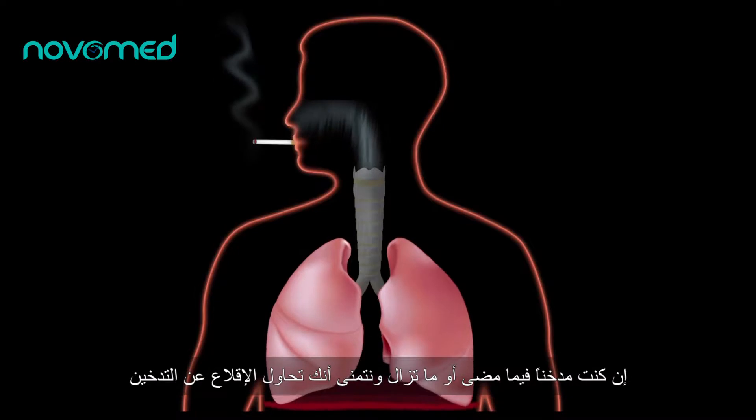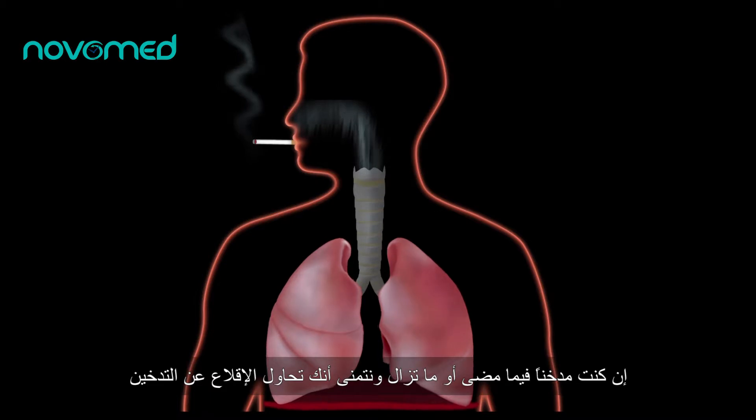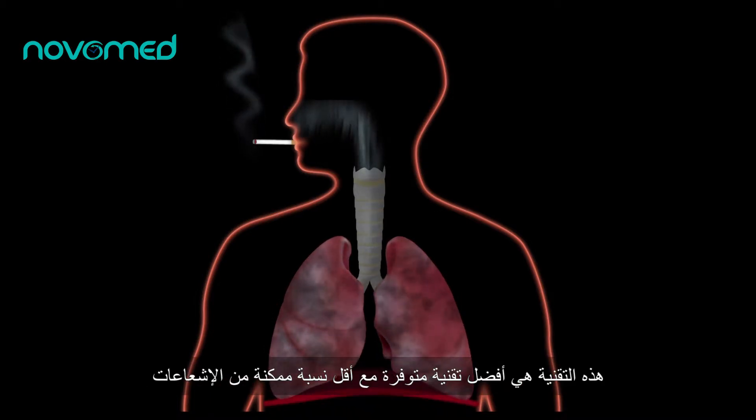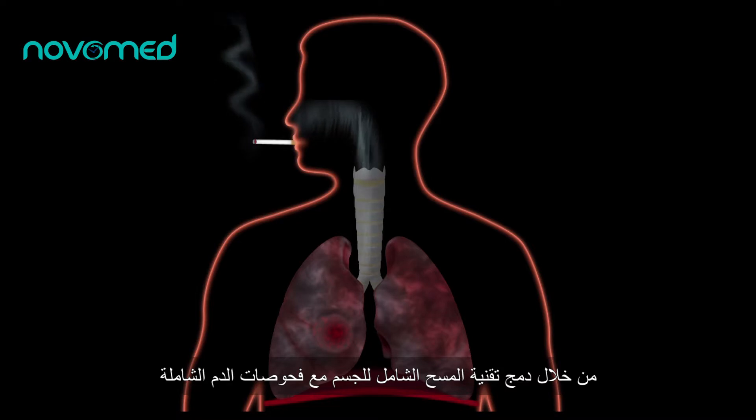If you have been a smoker in the past or are currently smoking — and we hope you're trying to quit — this is the best technology available with the lowest dose of radiation to see lung cancers at their smallest and earliest forms.